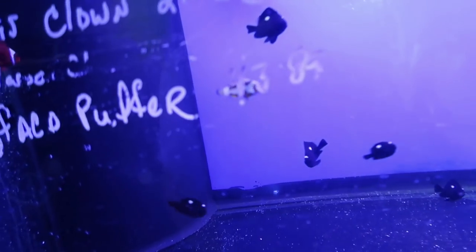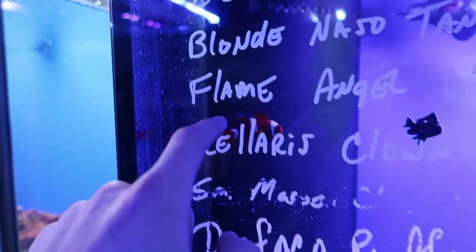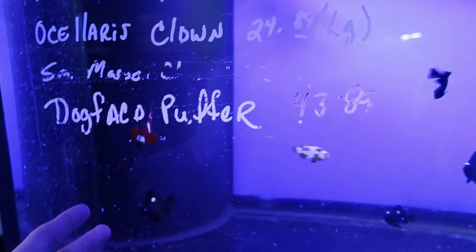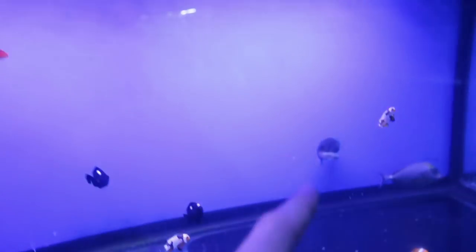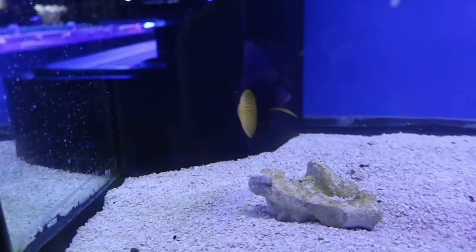They also got some little triggers, damsels, and there's a nice maroon clown in the back. I've always wanted a maroon clown but they are very aggressive at times. A little puffer — we're still waiting on our puffer guys, that video will be coming up soon. We're getting a guinea puffer, black and white spotted. We already pre-ordered it, so gonna wait on that one.